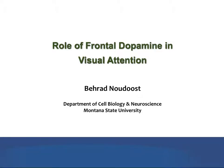This clip summarizes some recent experiments on the role of prefrontal dopamine in visual attention. My name is Behrad Nodust and I'm an assistant professor in the Department of Cell Biology and Neuroscience at Montana State University. Much of the research I'm going to talk about was performed in Trinmore's lab at Stanford where I was a postdoc.